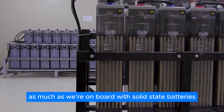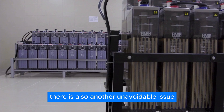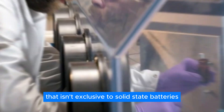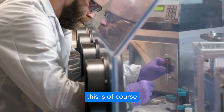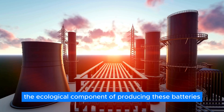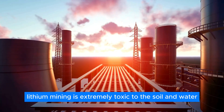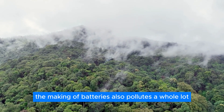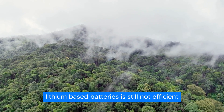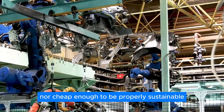As much as we're on board with solid-state batteries, there is also another unavoidable issue that isn't exclusive to solid-state batteries, but also lithium-based batteries in general — the ecological component of producing these batteries. Lithium mining is extremely toxic to the soil and water that surrounds it, not to mention that the making of batteries also pollutes a whole lot. And recycling lithium-based batteries is still not efficient nor cheap enough to be properly sustainable.